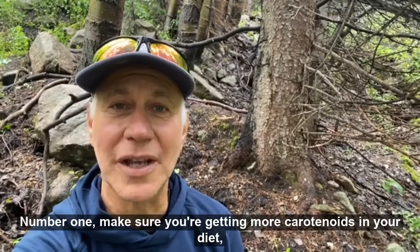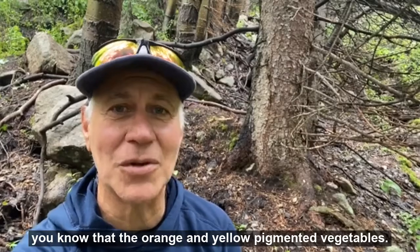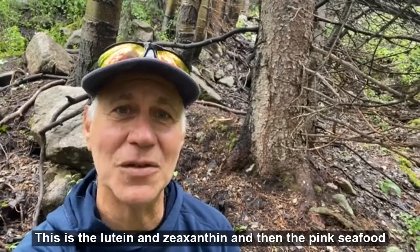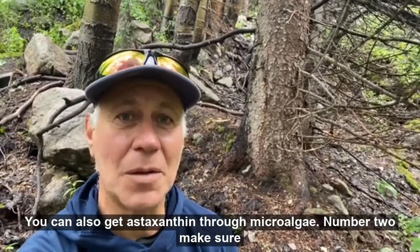Number one, make sure you're getting more carotenoids in your diet. That's the orange and yellow pigmented vegetables — this is the lutein and zeaxanthin. And then the pink seafood — this is astaxanthin, or you can also get astaxanthin through microalgae.